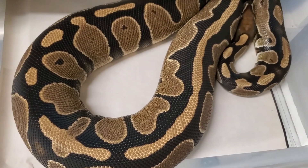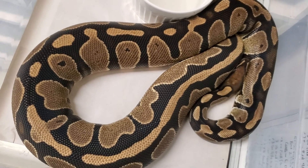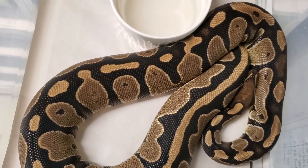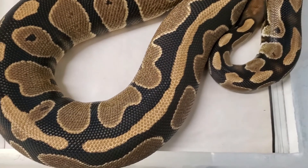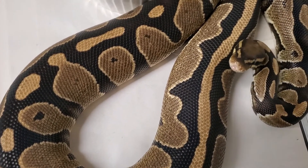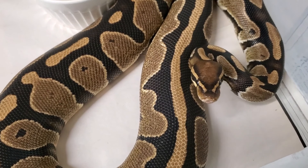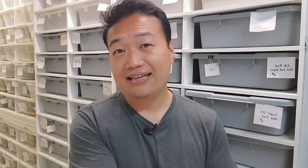Then we have this girl — this is my double head ultramel pied. You're probably saying this girl doesn't look like she's in ovulation, and you're right. She had ovulated while I was away and I had my dad help take care of my animals. I instructed him to take a video of this girl if he sees an ovulation. Well, he did that. I looked at it and gave him some pointers, wanted him to remake the video. The second time around it was a little bit better — still some issues, but I didn't want him to stress the female out.